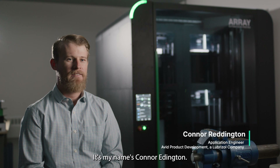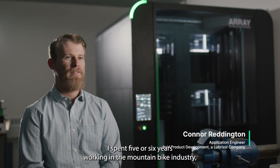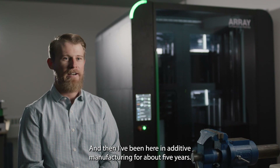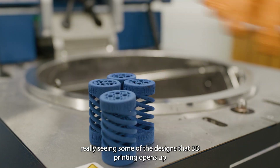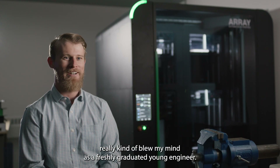My name is Connor Reddington. I am a mechanical engineer here at Avid Product Development. I spent five or six years working in the mountain bike industry, and then I've been here in additive manufacturing for about five years. The concept of 3D printing wasn't foreign to me — really seeing some of the designs that 3D printing opens up kind of blew my mind as a freshly graduated young engineer.